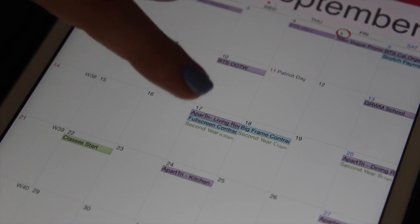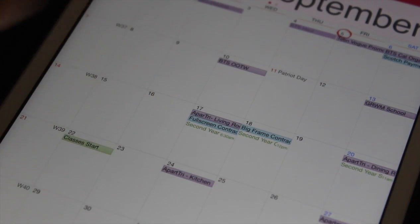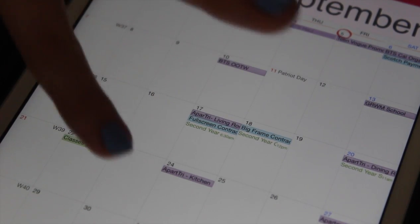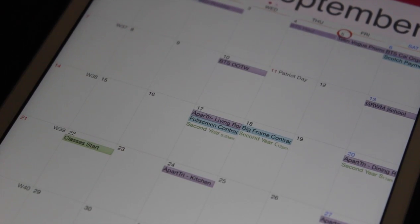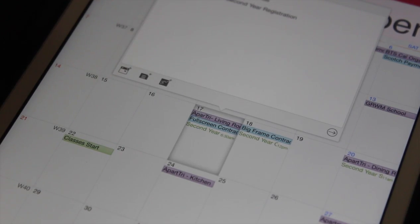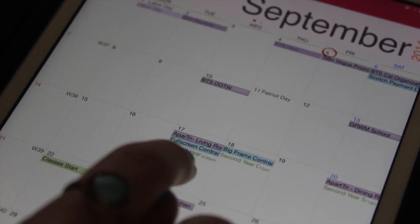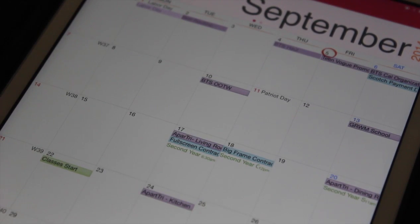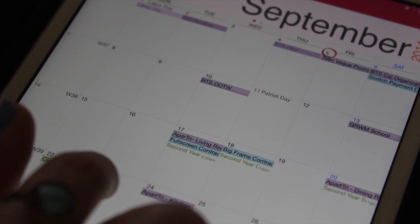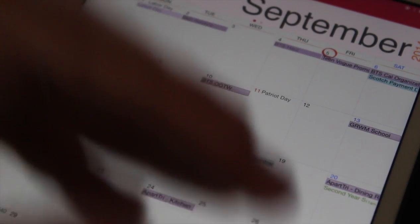Some of the things are blocked out and some are just written in a color. If they are blocked out like this one, that means it is an all-day event. I do my videos that way because they don't happen at a specific time - they just happen on that day. Whereas something like second year registration happens at a specific time, so it shows up with the time listed. I have to correct the time on that one, but that gives you a general idea of why it's set up that way.